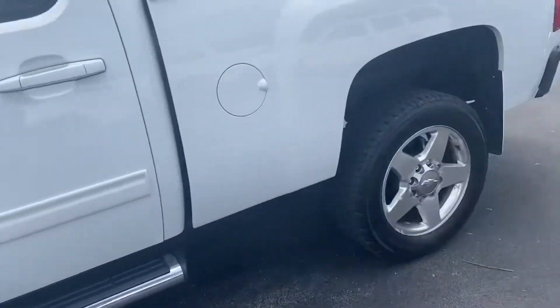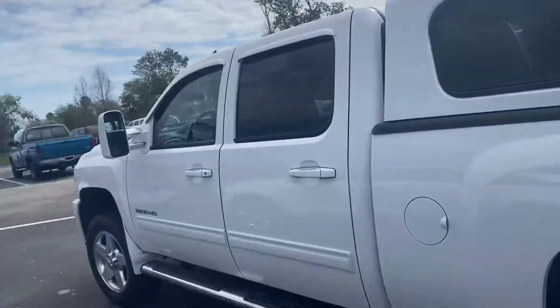Got some amazing tread on those tires. Looks really, really good all around. Body, no dings, no dents.